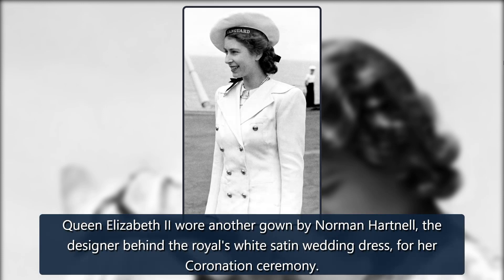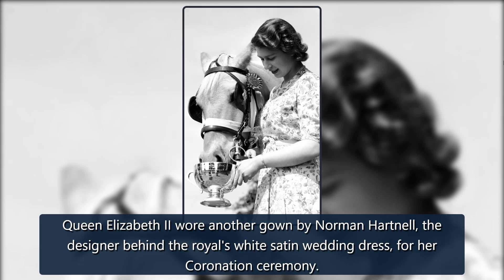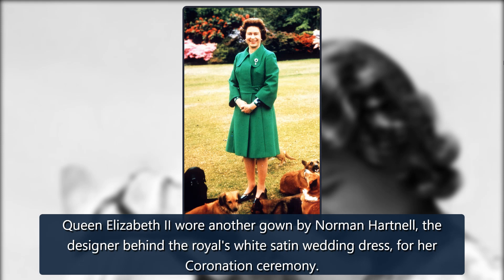1953. Queen Elizabeth II wore another gown by Norman Hartnell, the designer behind the royal's white satin wedding dress, for her coronation ceremony.